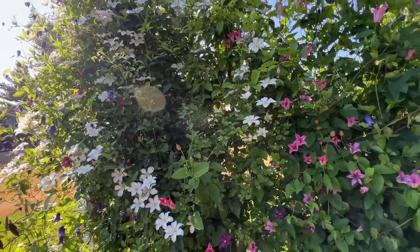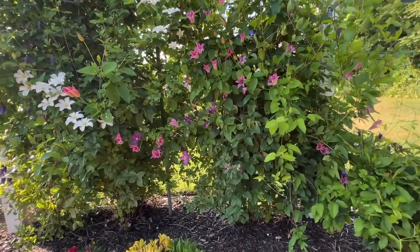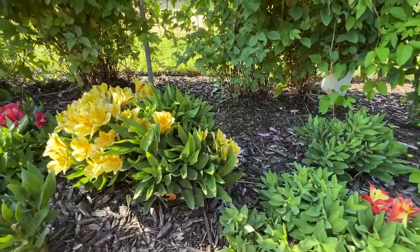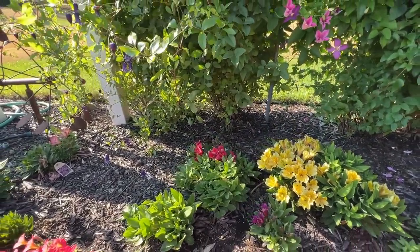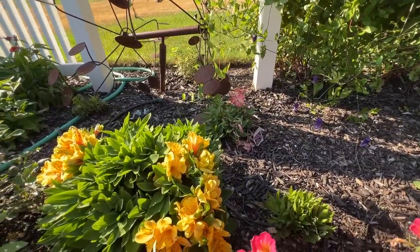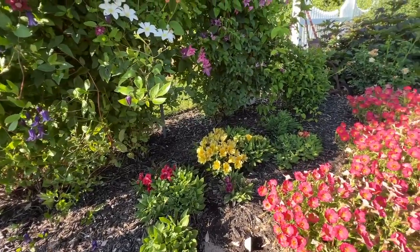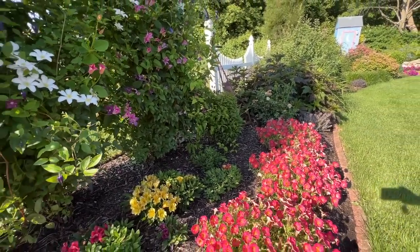I want to show you the Alstromerias I was talking about earlier. These are all zone 7 or 8 Alstromerias — and we clearly are not zone 7 or 8 here in West Michigan — but look at them, they have come back fabulous with nice thick foliage and flowers. The yellows are by far the most prolific with the biggest clumps. I was just shocked to see any of these come back, let alone so many of them. That was a fun garden surprise.